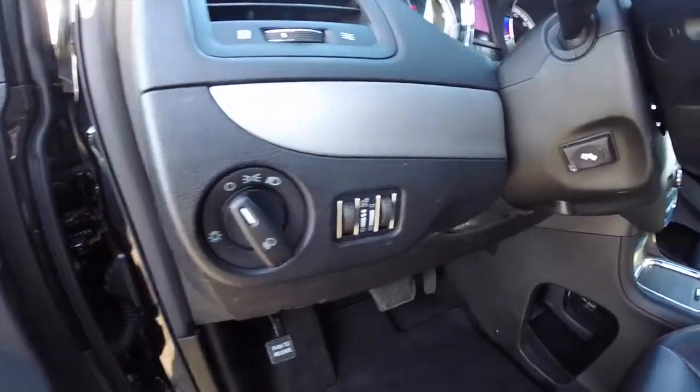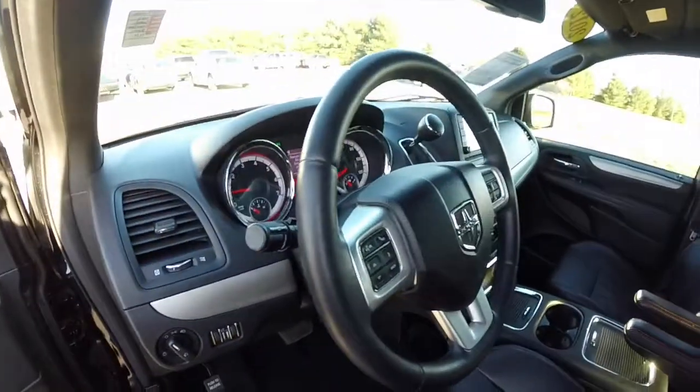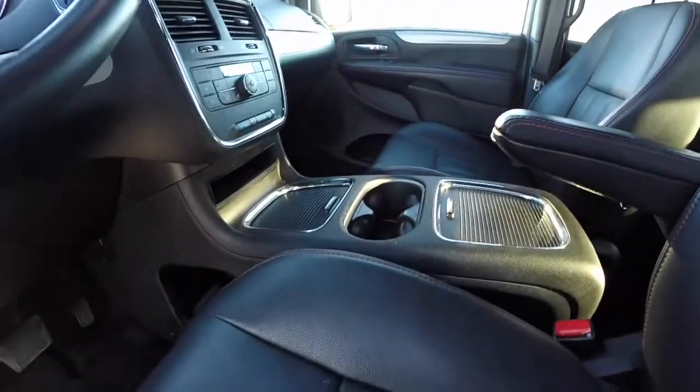Headlamps with fog lamp controls. Power adjustable pedals. Audio controls on the steering wheel. It is a heated leather wrapped steering wheel.